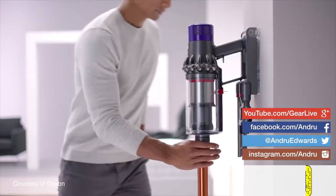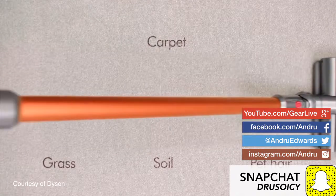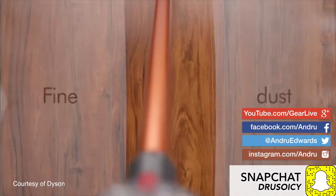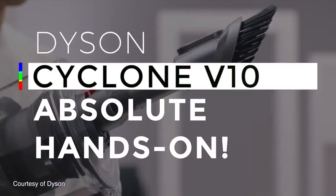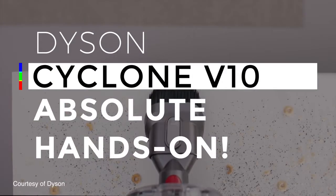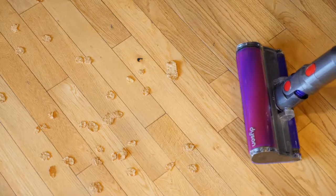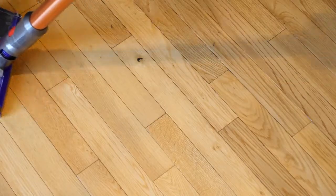You're looking at the all-new Dyson Cyclone V10, which was just launched globally by Dyson at a media event just a few minutes ago here on March 6th. According to Dyson, this is the cord-free vacuum that convinced James Dyson, the founder of the company, that Dyson will no longer design full-sized vacuum cleaners. In this episode, I give you an up-close look at the Dyson Cyclone V10 and show you what sets it apart from the competition.